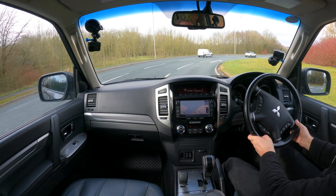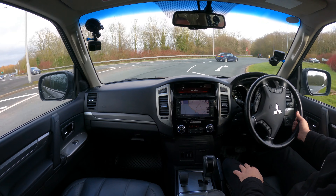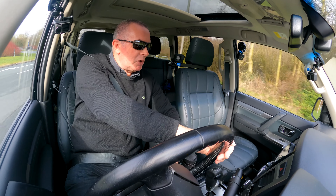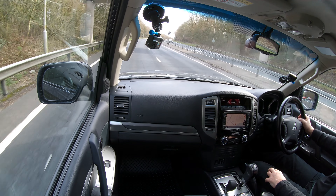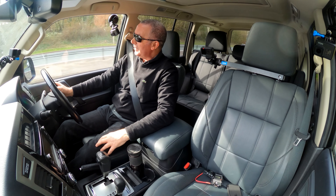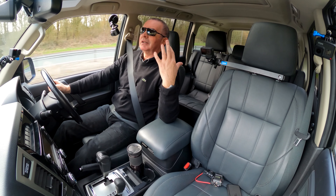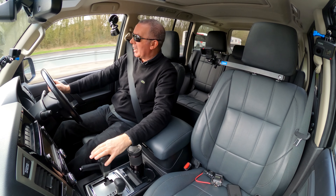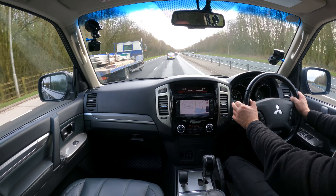Going around the corner there's a bit of body roll, but you've got to have a bit of body roll especially if you're going off road. We used to sell these to farmers all day long — they're great for towing, about two and a half tons. Absolutely excellent for towing and bags of room. You can go off-roading and the suspension will take up the roughest ground without chucking you from side to side — hence the acceptable body roll.